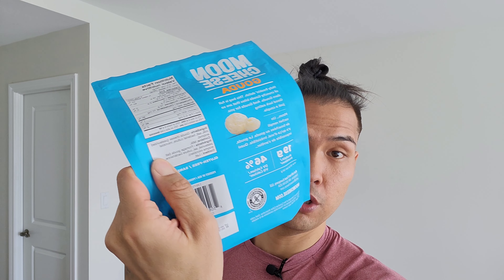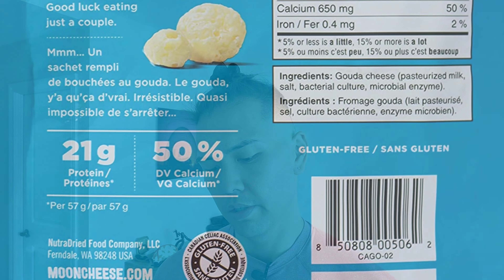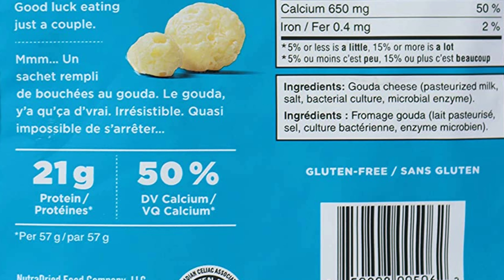Let's read the ingredients first — pretty simple. Gouda cheese, and in parentheses: pasteurized milk, salt, bacteria culture, microbial enzyme. Which is basically one ingredient. And it's readable, so you can tell it's a pretty decent quality product.